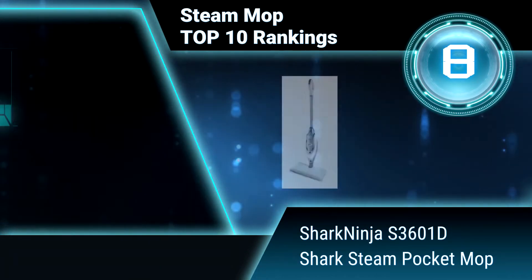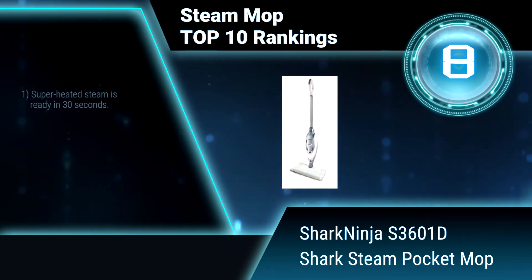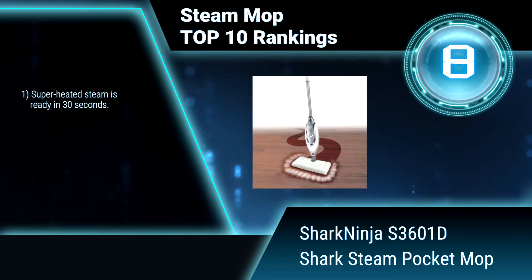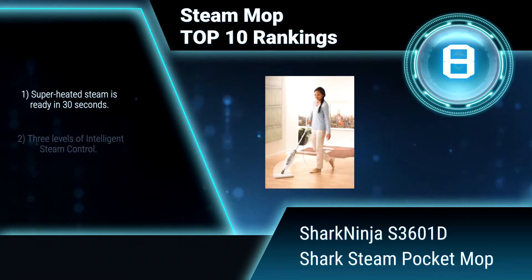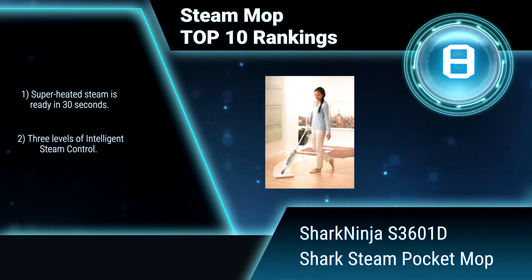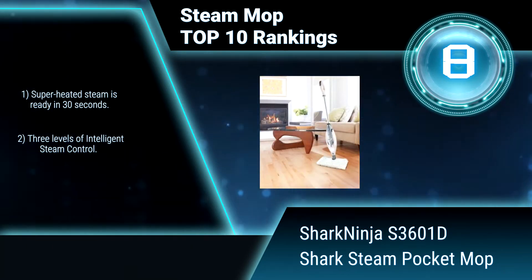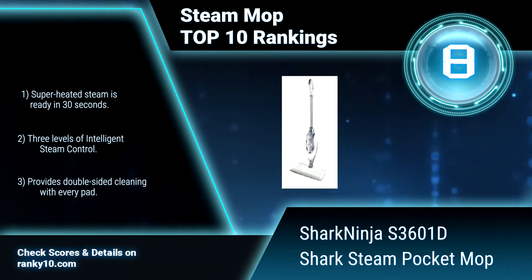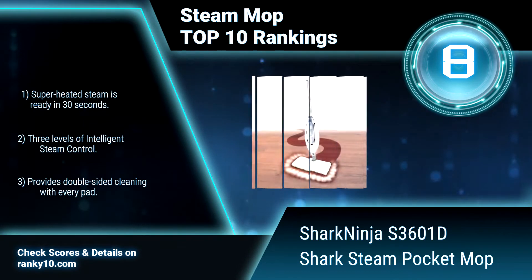Ranking number 8: Shark Ninja S3601D Shark Steam Pocket Mop. Sanitize from all sides to completely clean hard floors. With its swivel steering, it is easy to maneuver into tight corners and around furniture. Superheated steam is ready in 30 seconds. 3 levels of intelligent steam control.